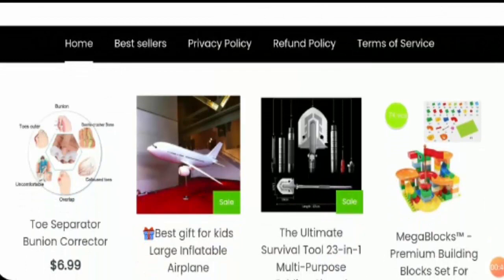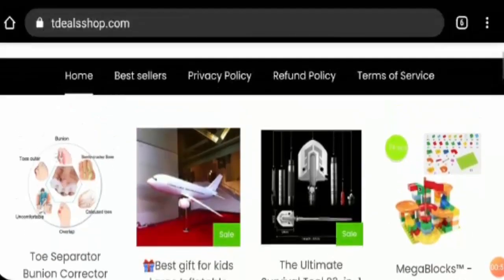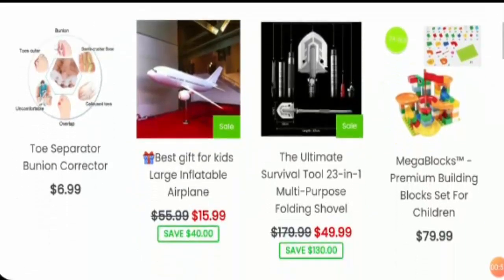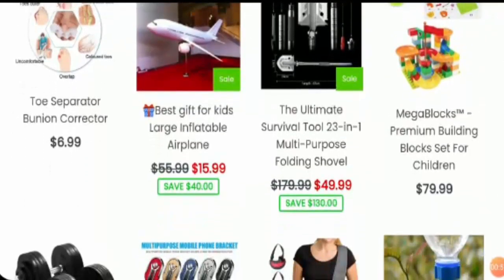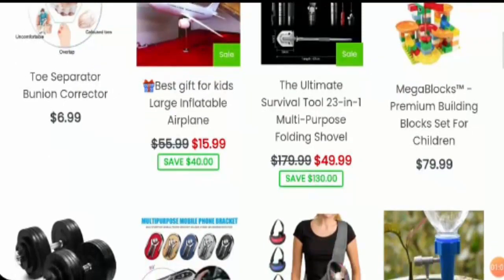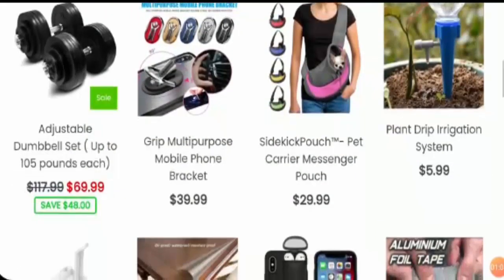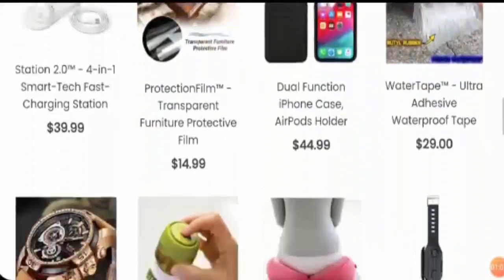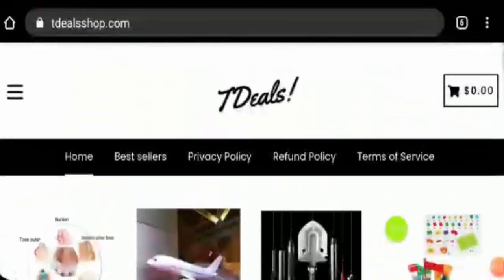The site sells different varieties of items, though the prices are not quite reasonable. They have items like toe separators used while painting your nails, large inflatable airplanes, multipurpose folding shovels, and many other customized and random items. They have various category items but they have not categorized their products yet.